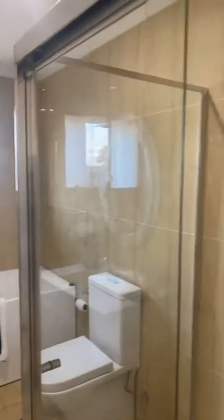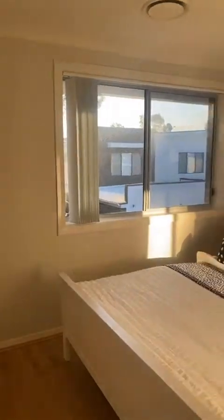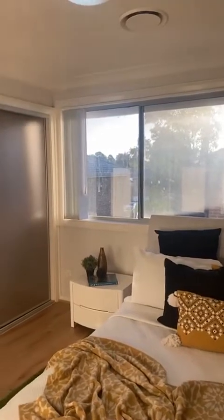Bedroom one is empty at the moment, bedroom two features built-in robes, then the main bathroom with a bathtub — again perfect for those with a young family. Bedroom three gets great natural light with the sun coming right through, and then there's bedroom four.